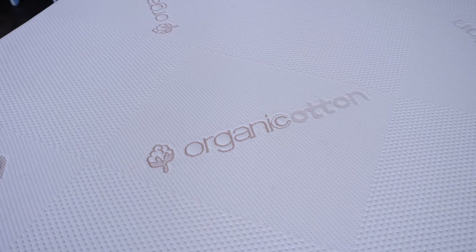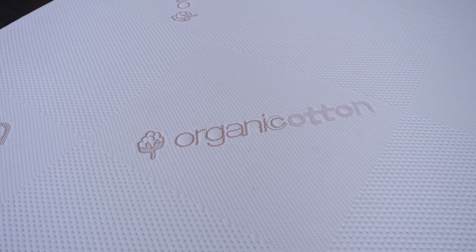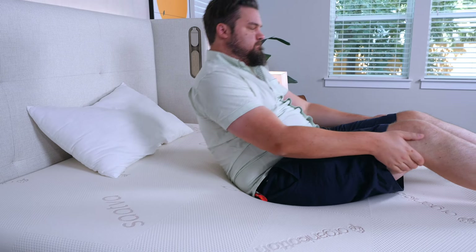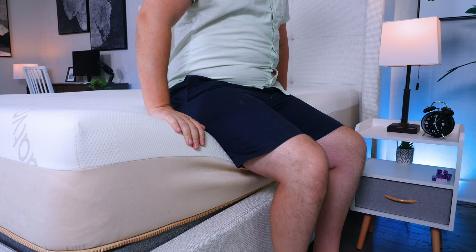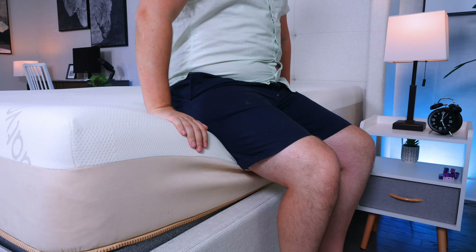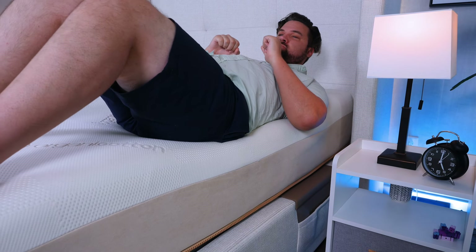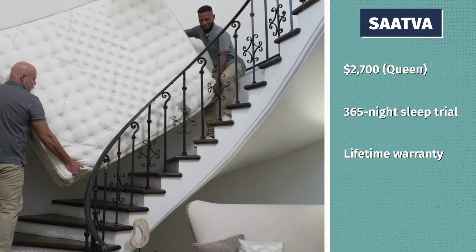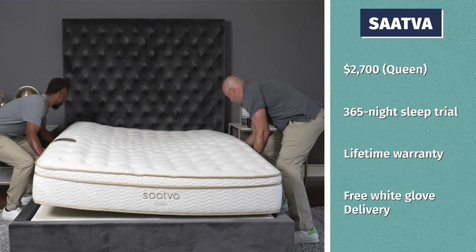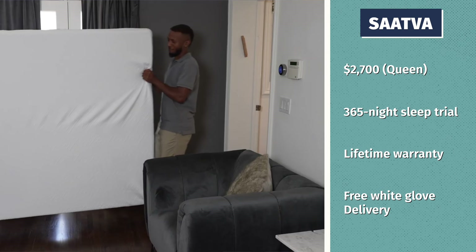The Contour 5 features something called phase change material, which is one of the most advanced cooling materials you can find in a mattress. It is designed to actually draw heat away from your body and regulate your body temperature while you sleep. In my experience testing and sleeping on the Contour 5, I slept super coolly on this bed. Lastly, this mattress does have that slow-moving feel, but it is responsive enough to make sure you don't feel stuck. With discounts for a queen size, around $2,700, and you get a 365-night sleep trial and a lifetime warranty. The Contour 5 also comes to your house fully expanded, never in a cardboard box and compressed.